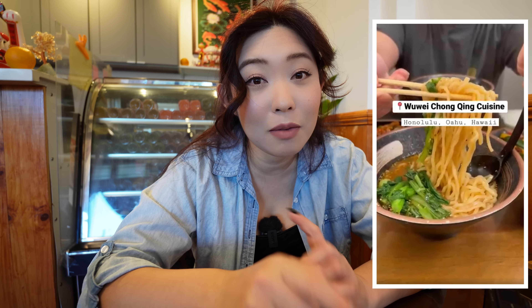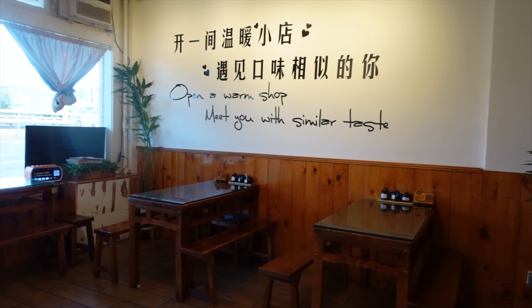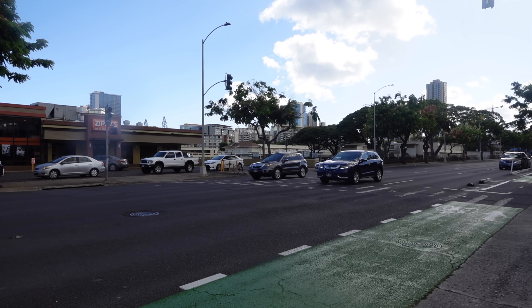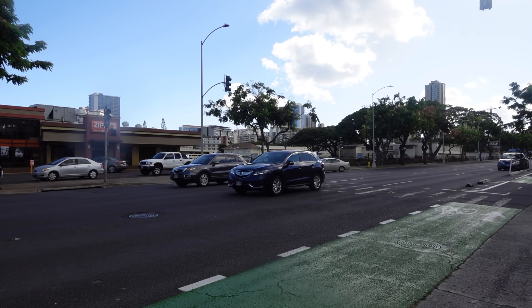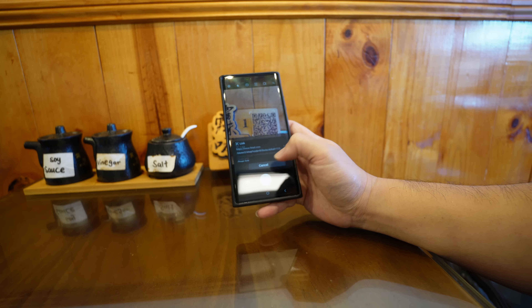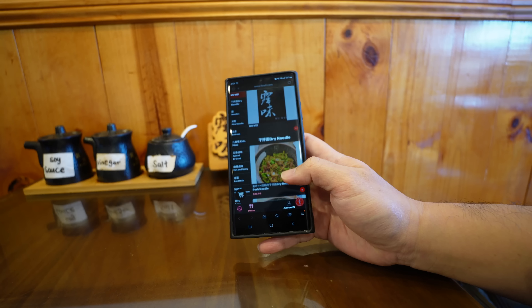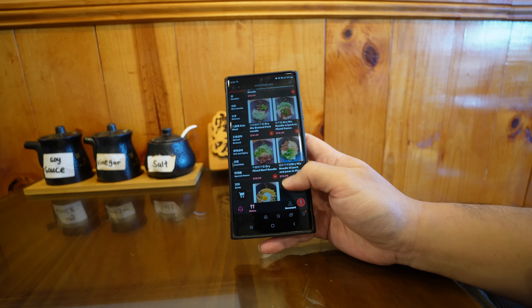We did feature them on a YouTube short before, but this is the place we're doing a full review today. This spot is super quaint — there's only about four to five tables and street parking only. They don't have any physical menus; everything is contactless. They instruct you to scan a QR code for the menu, and you can actually order everything and pay through your phone.